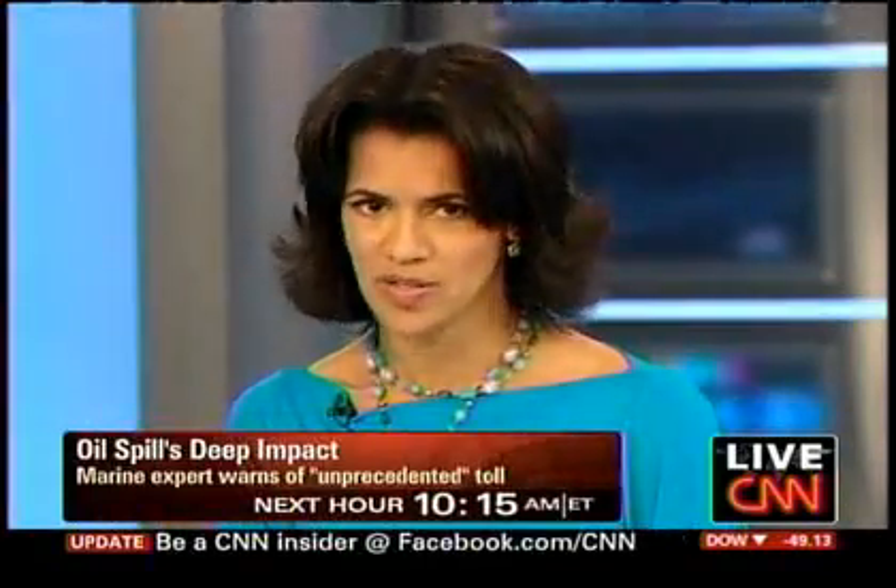Rob Marciano, thanks so much in Gulfport, Mississippi. Next hour, we're going to be talking to a marine expert who actually worked on the largest oil spill in history. He says this disaster could be even worse in so many ways.